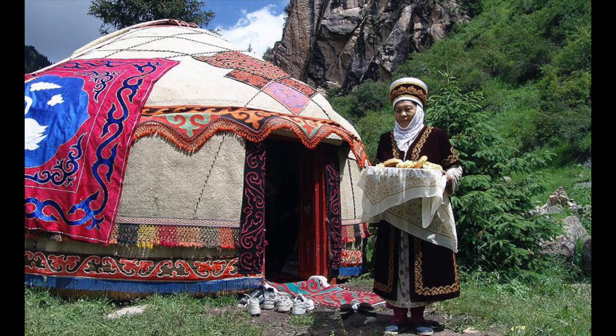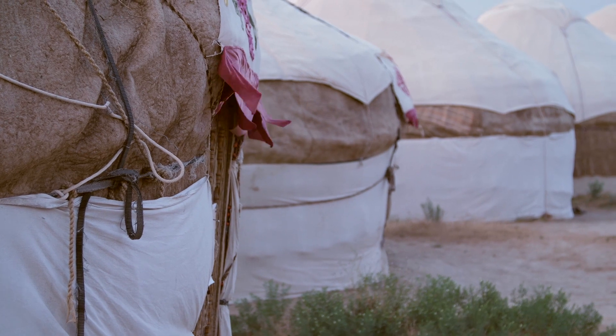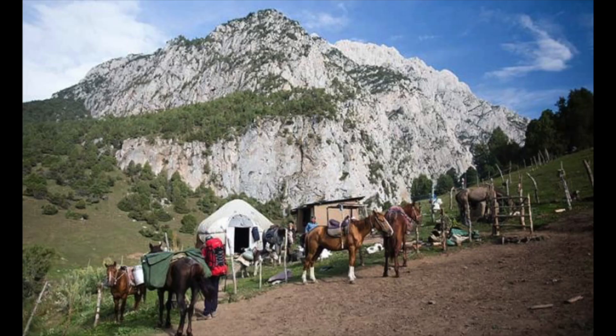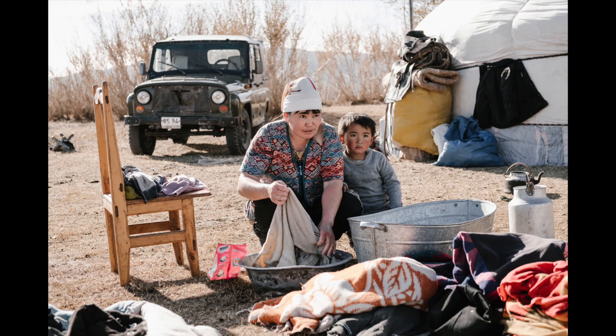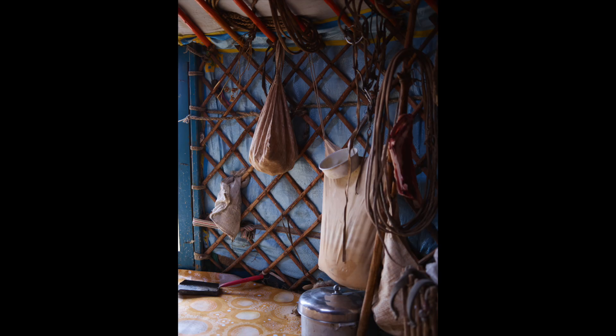You may ask yourself what's a yurt — the simplest way to describe it is a Kyrgyz teepee. It is a traditional nomadic Kyrgyz tent-kind of structure. They are held up by wooden poles on the inside and covered with waterproof felt on the outside. Inside there's usually a stove with a chimney leading out of the yurt which heats it up at night. Yurts are mobile and can be easily taken down and put back up again.